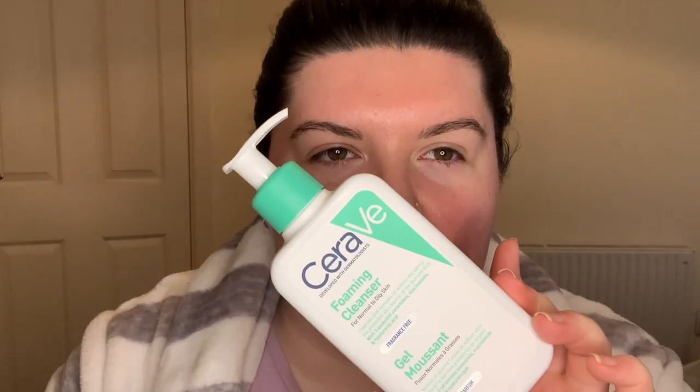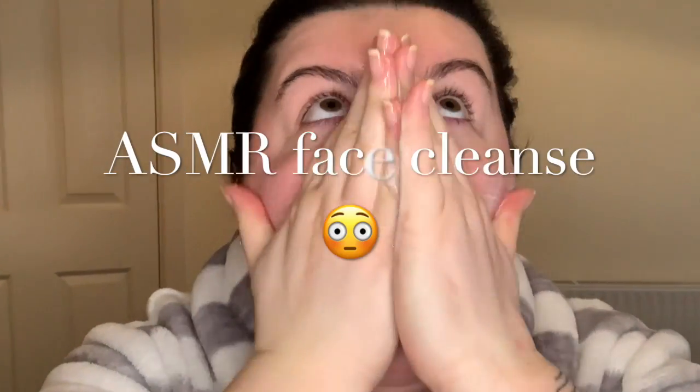So I'm going to start with a foaming cleanser. This is the CeraVe foaming cleanser — this is actually a new find for me. If I'm on the go I'll just use this little Boots cleansing stick; it's really easy, you just rub it all over your face and then you wet your hands and firm it up a little bit. It doesn't firm up too much, but the CeraVe you can see firms up a lot, so I'm just going to cleanse with this.